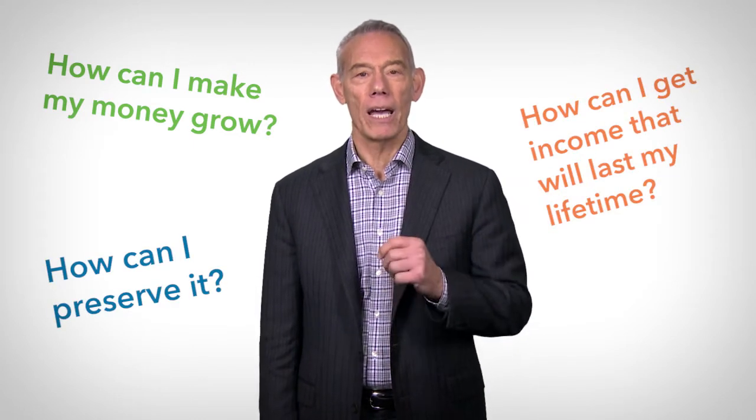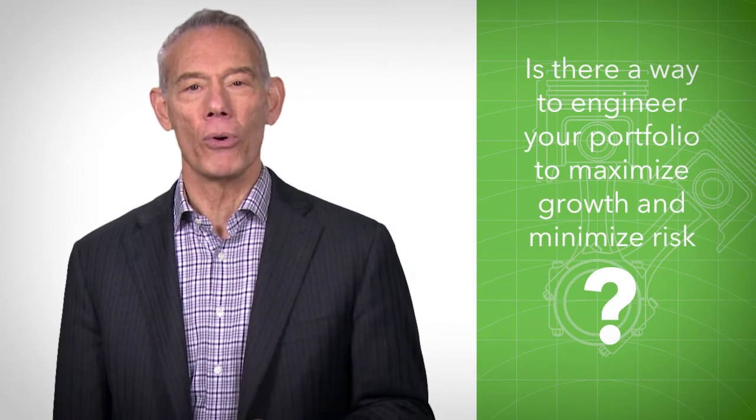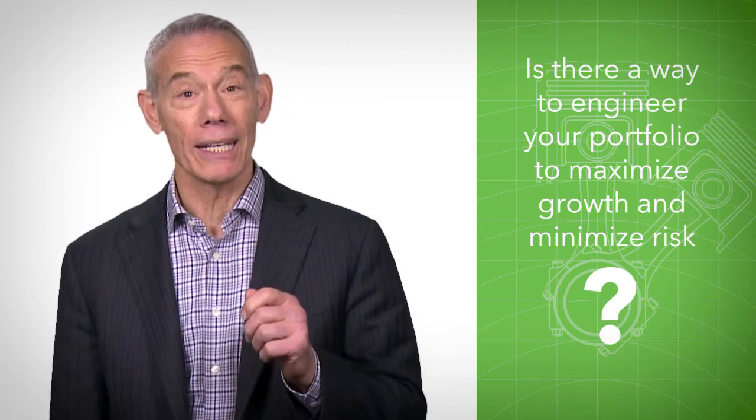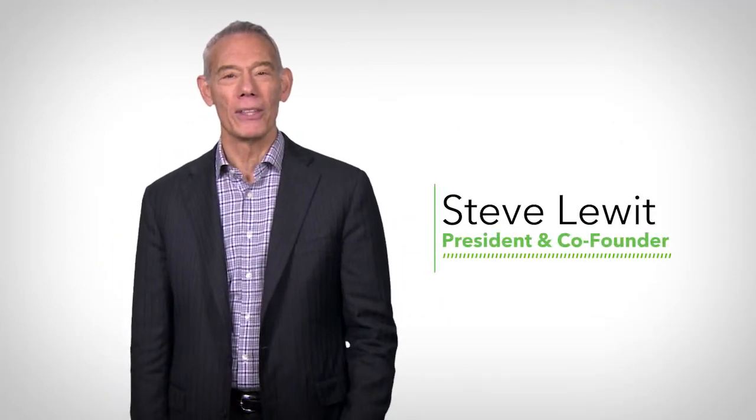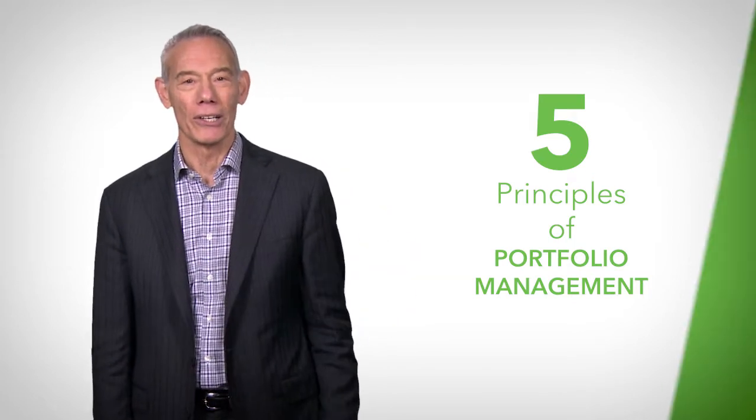How can I make my money grow? How can I preserve it? How can I get income out of it that will last my lifetime? These are the questions people ask me all the time. So is there a way to engineer your portfolio to get the maximum growth and income at the minimum risk? Hi everyone, I'm Steve Lewitt and this is SGLTV, and I believe there are five principles of portfolio management that can get you where you want to go. So let's take a quick look.